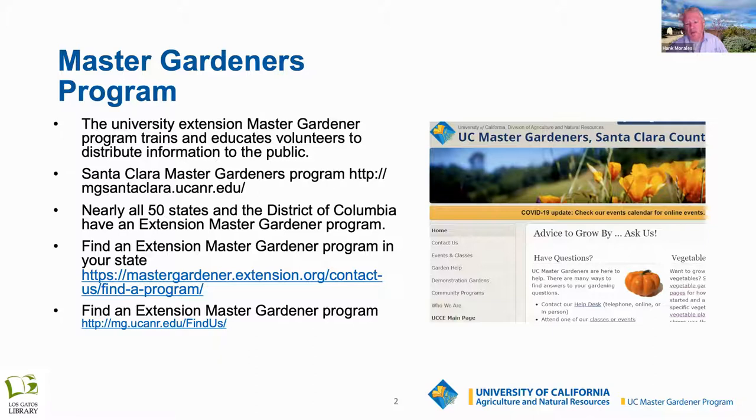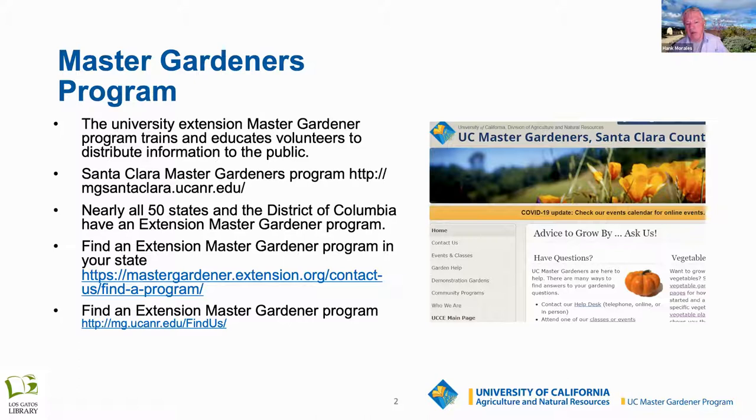If you're not in Santa Clara County, of the 54 counties in California, about 50 have Master Gardener programs, and every state has a Master Gardener program. If you're not in California or Santa Clara County, here are a couple of links you can look up to find the Master Gardener program in your county.